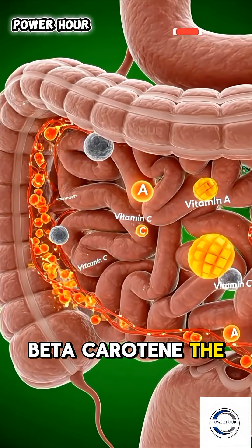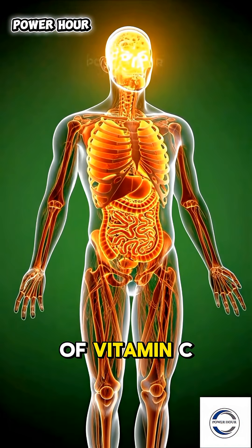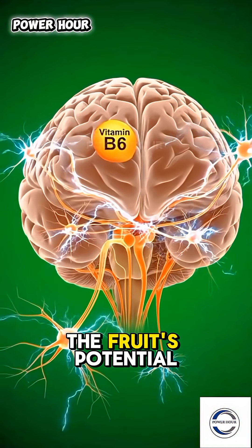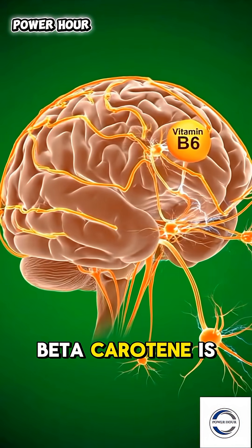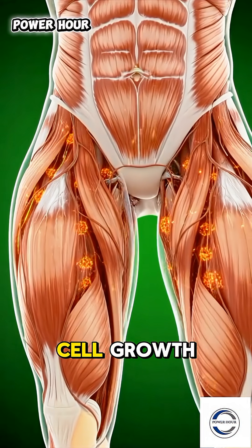Beta-carotene, the pigment that gives mango its color, is released alongside a burst of vitamin C and potent digestive enzymes. This is where the fruit's potential is liberated. In the small intestine, the magic deepens. Beta-carotene is converted into active vitamin A, a crucial molecule for vision and cell growth.